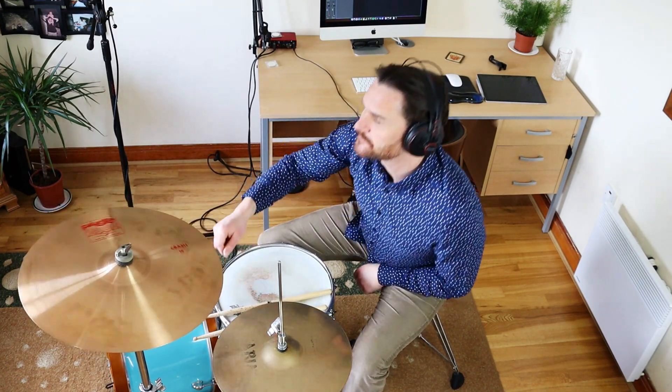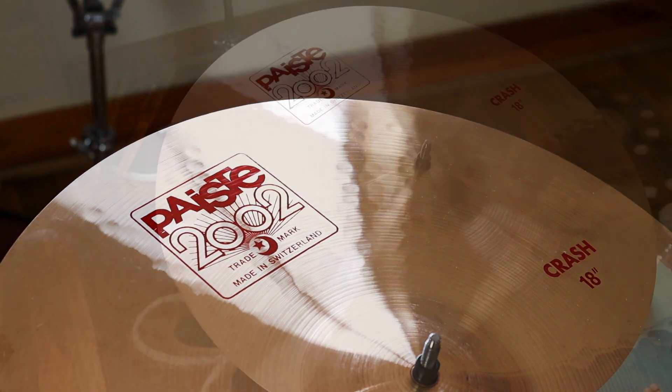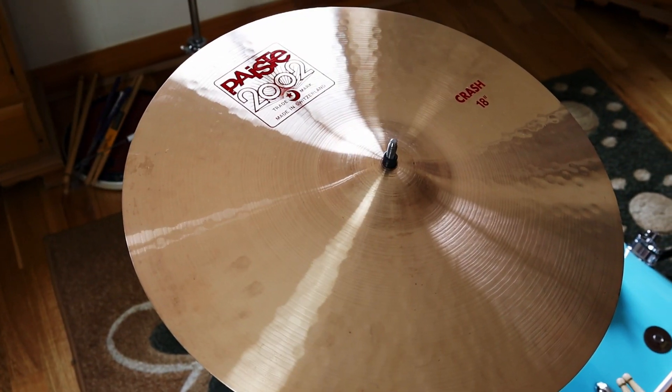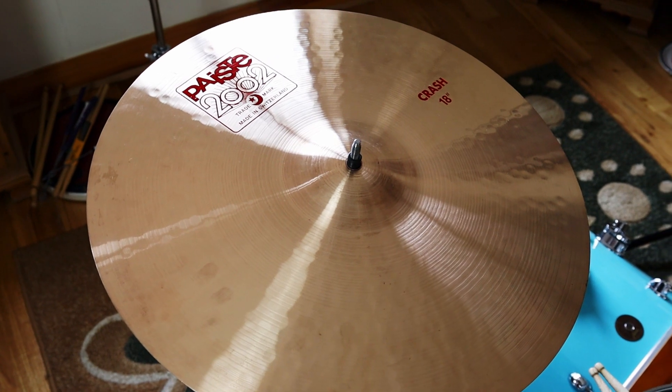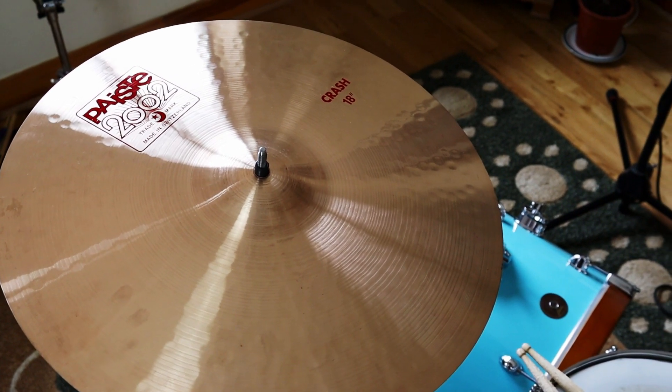The Paiste 2002 is an absolute classic cymbal, and it's been part of the Paiste range since the 1970s. The cymbal you've seen in the video is an 18-inch crash, and the recording was done with no EQ, with just the room mic. The cymbal has a very bright, clear sound. The projection is quite strong, with the decay sitting somewhere in the middle — it doesn't go on too long, but it's certainly not short.